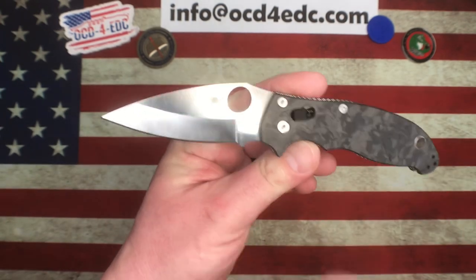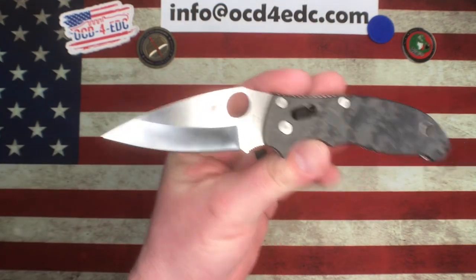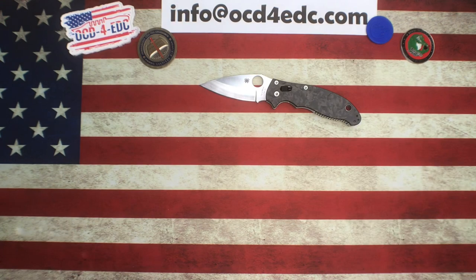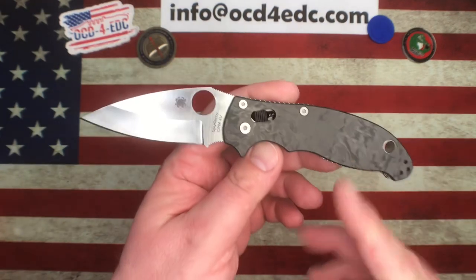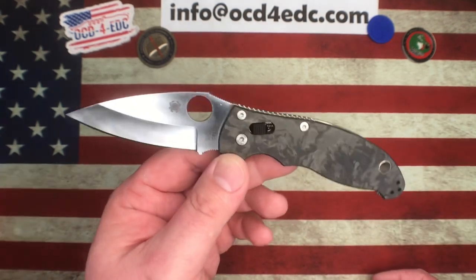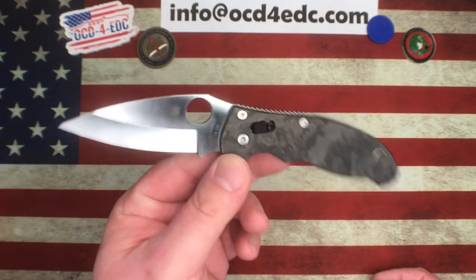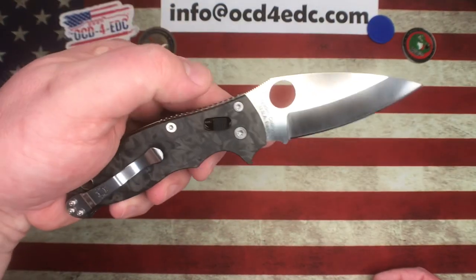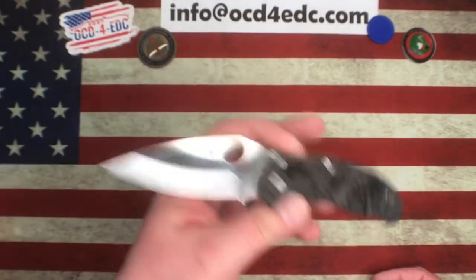This is the Fraden Lock Manix 2 and like I said it's one of my all-time favorites. I love the hollow ground blade, I love the Manix 2 period — it's just a fantastic knife, one of my favorite designs. This one is made even cooler with the 4V blade steel and the marble carbon fiber. Fast forward many years — I don't think these sold all that well for Fraden Lock. The story I heard was really just that nobody knew who Fraden Lock was, people local to that area. So this actually sat in stock at Fraden Lock for quite some time before they sold out.